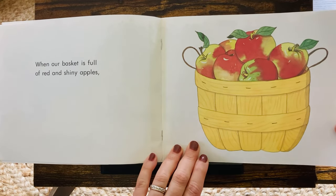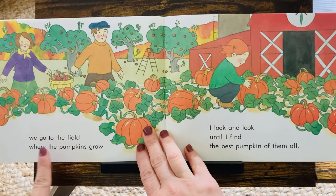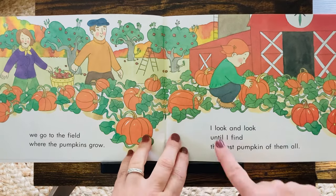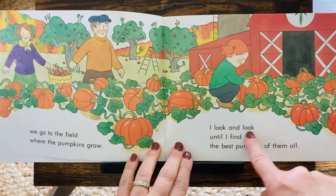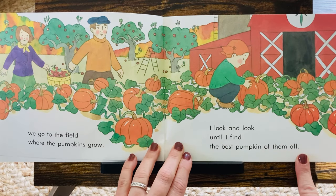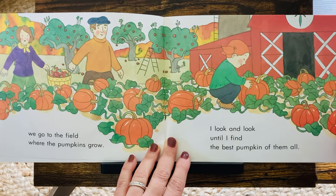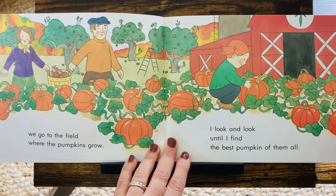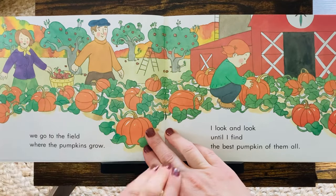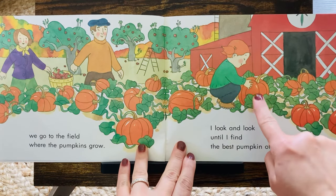Do you like apples? We go to the field where the pumpkins grow. I look and look until I find the best pumpkin of them all. She has fun searching for the best one, whatever one she likes the most. They are carrying the big bushel basket of apples. I think she's going to pick that one.